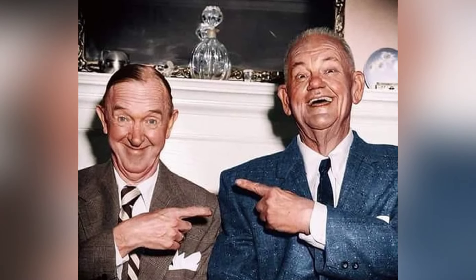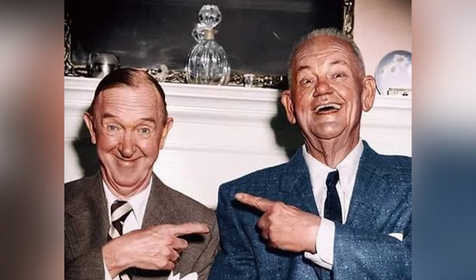Laurel and Hardy's relationship evolved from business partners to close friends over the years, and even as Hardy's health declined, their bond remained strong.